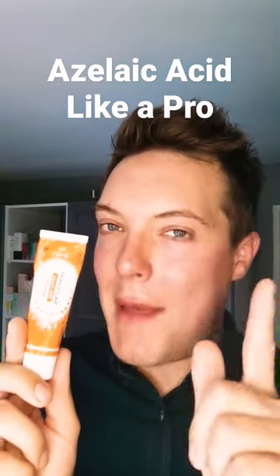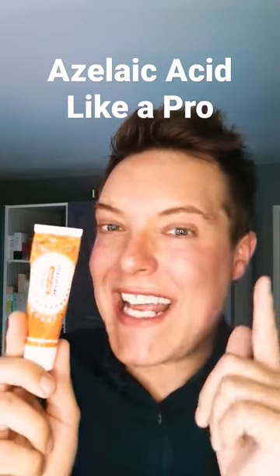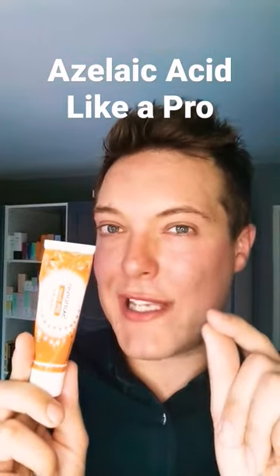Hey guys, and welcome back to Mad About Skin. Let me introduce you to this ingredient, azelaic acid, one of my favourites in skincare. Studies have shown that azelaic acid can reduce the prevalence of acne-causing bacteria on the skin to eradicate breakouts and skin congestion.